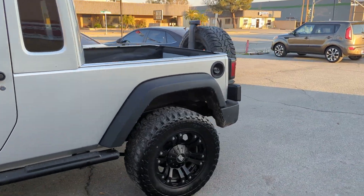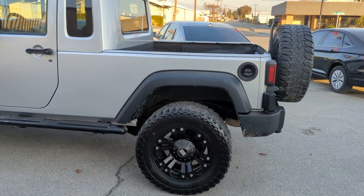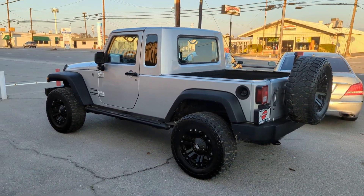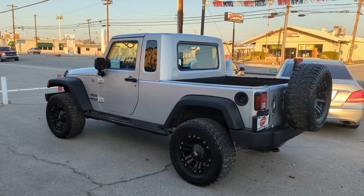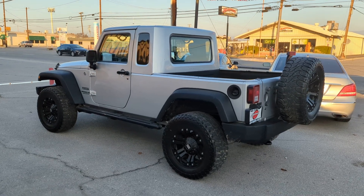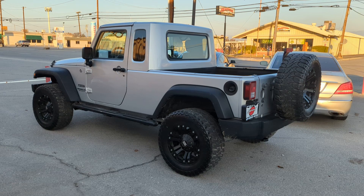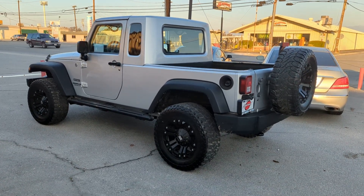I remember being at a Jeep dealership seeing one and thinking, wow, that's pretty cool — hadn't seen a Jeep pickup since the Scrambler. I've been really enjoying driving this one. It's neat when you pull up next to somebody in a Gladiator, because you can go out and find yourself a Gladiator, but you really can't find these too easily, especially with only under 400 of the kits being made.